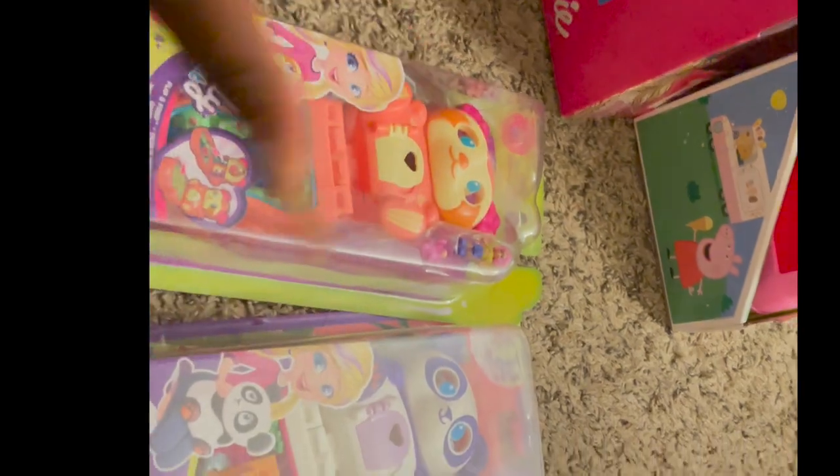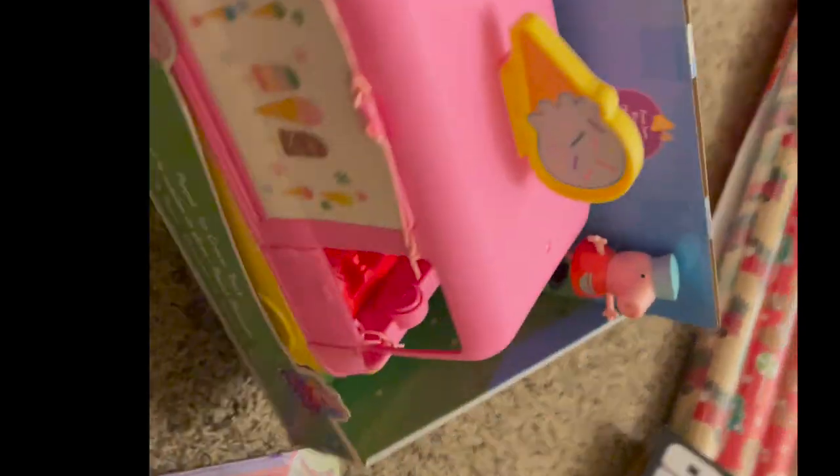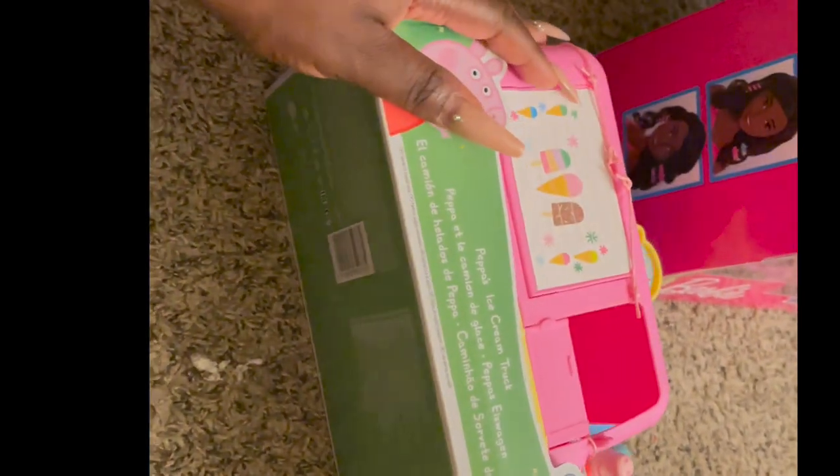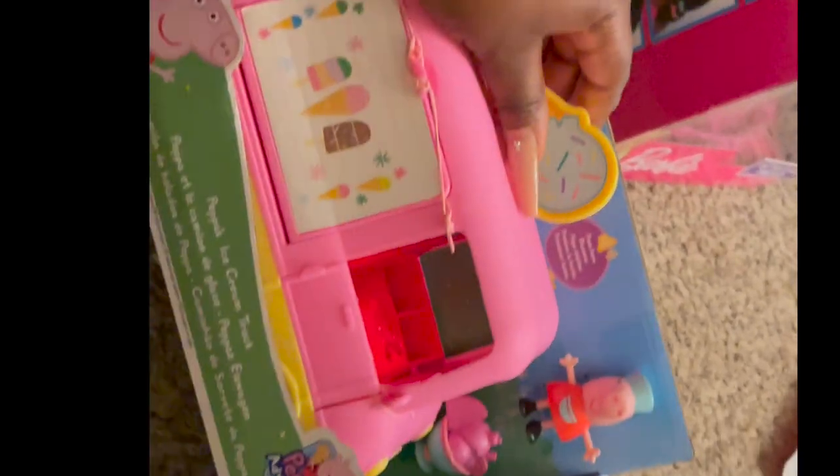I also picked her up a 'You Can Be Anything' Barbie — it's a little ballet Barbie, super cute. And then she has the Peppa Pig Ice Cream Truck, which she didn't have yet.